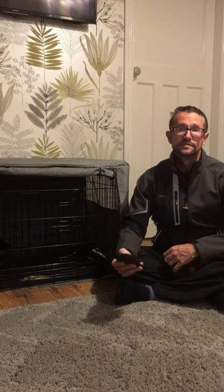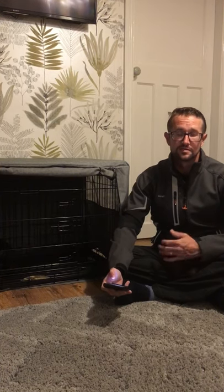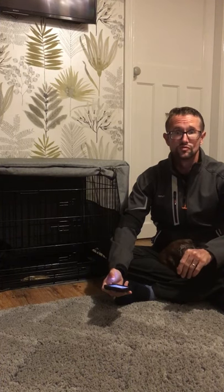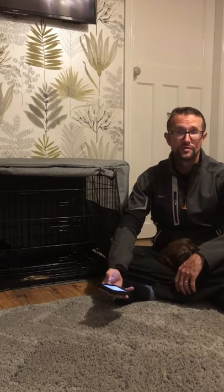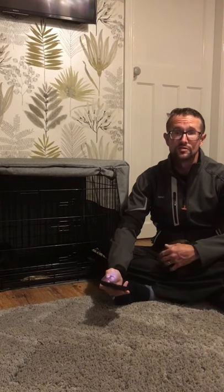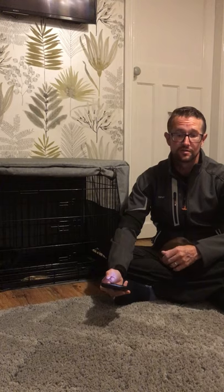I use the word of command leave it, which tells the dog that whatever's there on the ground — leave it, don't sniff it, don't touch it, don't eat it, completely leave it alone, ignore it. Then following on from that, and the opposite, I use the word take it, which tells the dog that whatever that is, you're allowed to take it if you want.